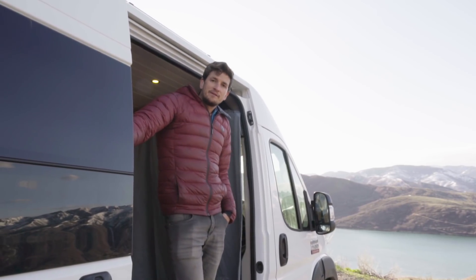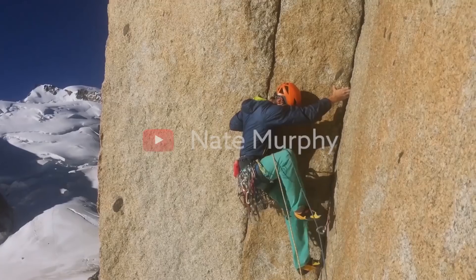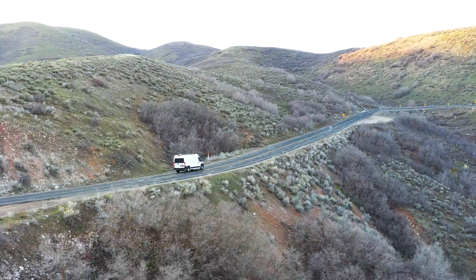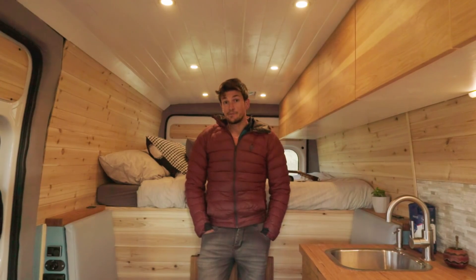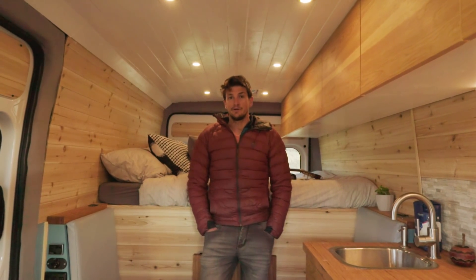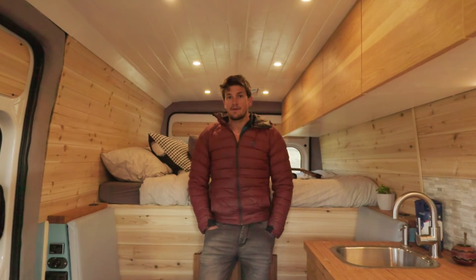Hey guys, I'm Billy with Vertical Vans. I'm going to give you a tour of my home, so come take a look. My name is Billy Bargon with Vertical Vans. We're here in my home and I'm going to give you a little tour, show you all the little details, what I've done with the setup and why.